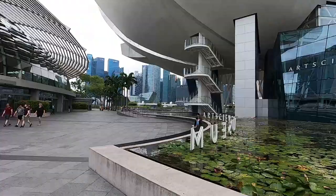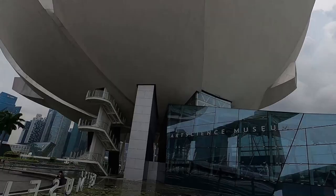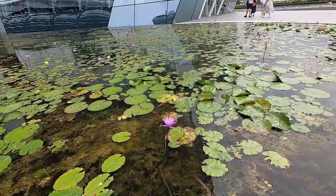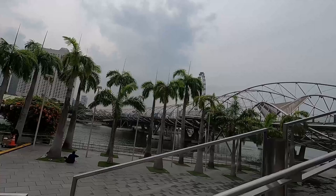We've just arrived at the Art Science Museum. Up close it's not as big as I thought, but still nice. Over here we have some lily pads and beautiful flowers. Just across from the museum is a beautiful bridge where a lot of people are taking pictures, so let's check it out.